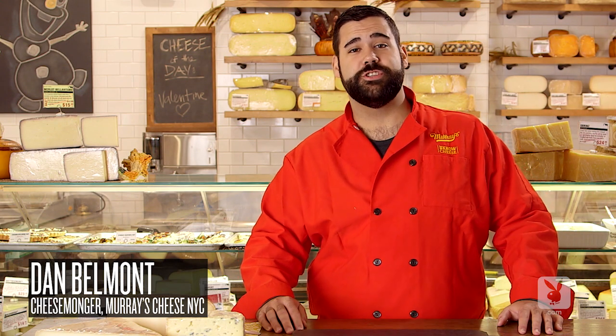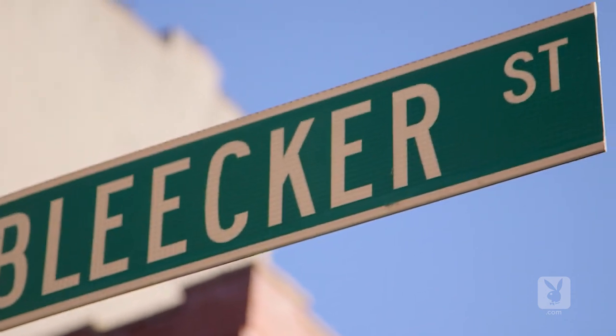Hi, I'm Dan Belmont. We're here at Murray's Cheese on Bleecker Street in Manhattan, and today we're building the perfect cheese board.